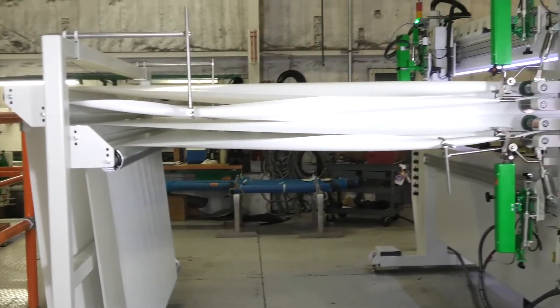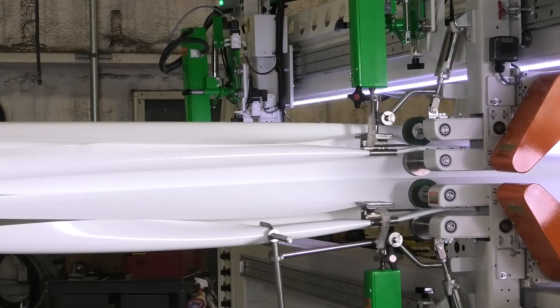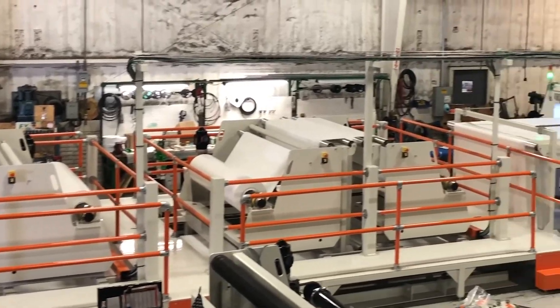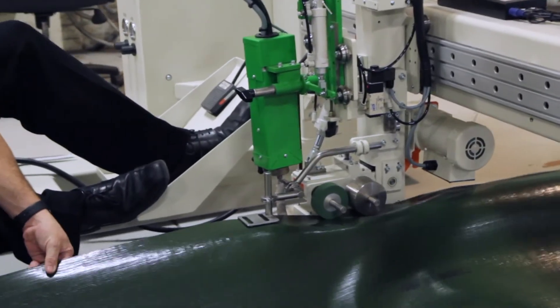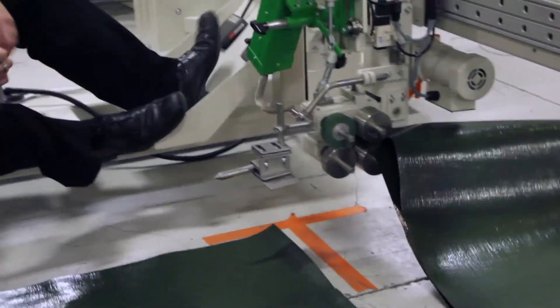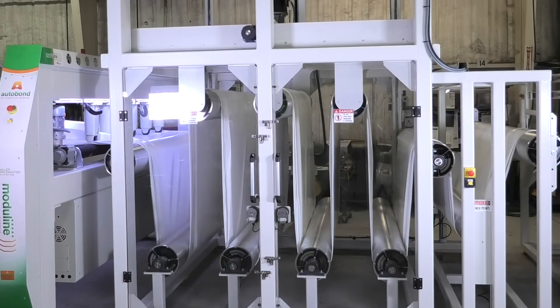A fully automated solution will provide the ability to quickly weld overlaps on long straight seams, producing products of various lengths and widths. Each solution is designed to use the principles of heat, speed, and pressure to get the perfect welded seam. Each solution can be built to meet your needs today and also grow with you throughout the years.